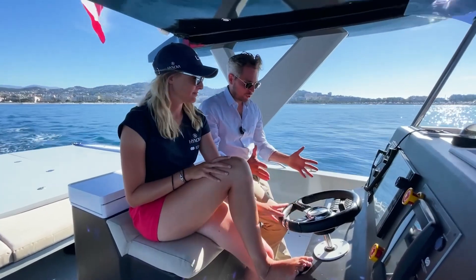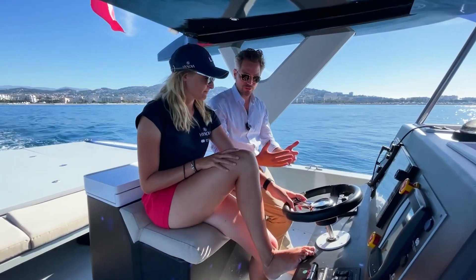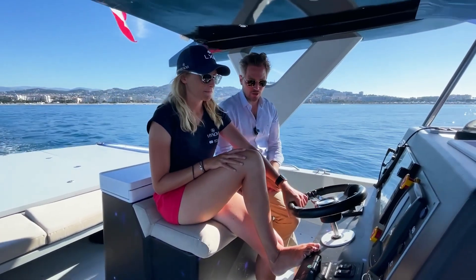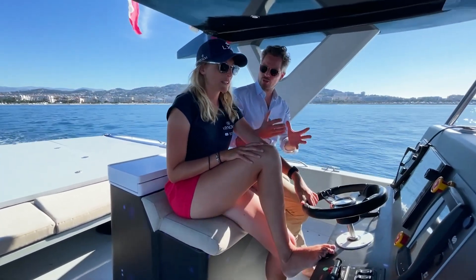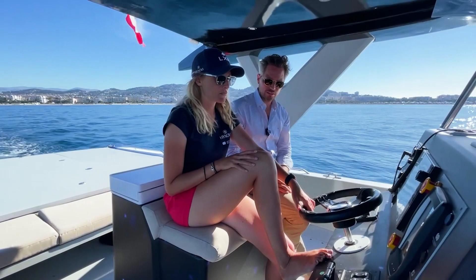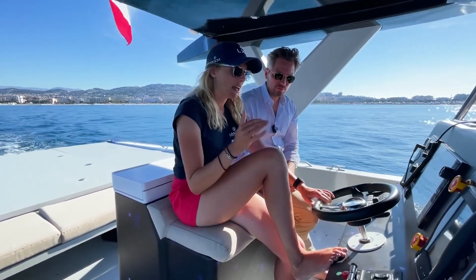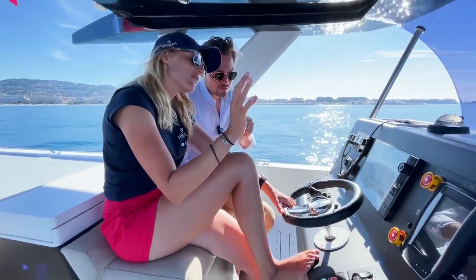It's a normal boat with a steering wheel — you have the levers for the engine, for the acceleration, for the RPMs. The only difference is basically this REX H2 display that shows you the pressure of the hydrogen and things like that. We have all the data here with the hydrogen level and also the battery levels.